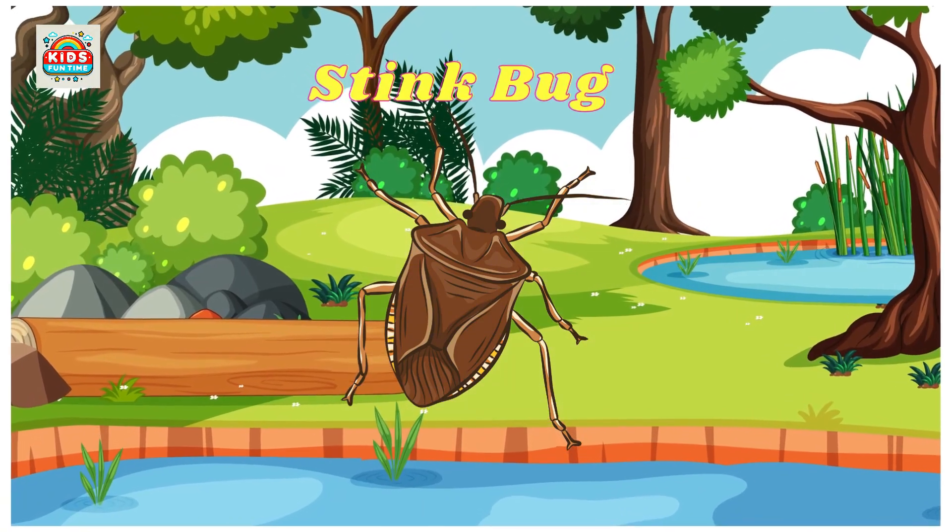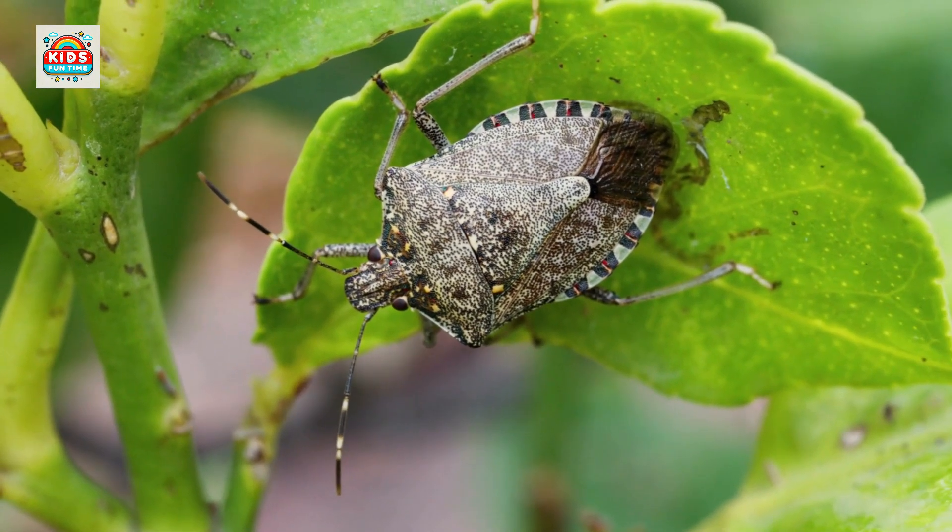Stink bug. Stink bugs emit an unpleasant odor when threatened and can damage crops.